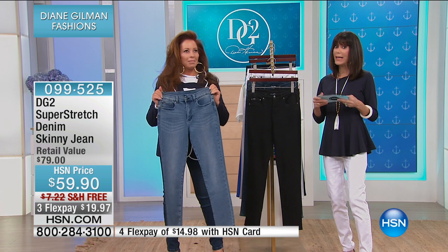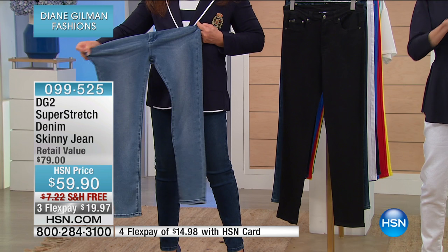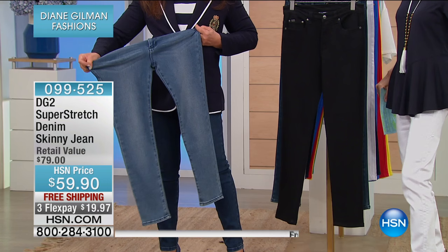We have three inseams: Petite 27, 29 average, 31 tall. Sizes are 2 through 24. The fact that we have free shipping and handling is huge — on our Today's Specials, nine times out of ten you don't see free shipping and handling. So it's an awesome opportunity.